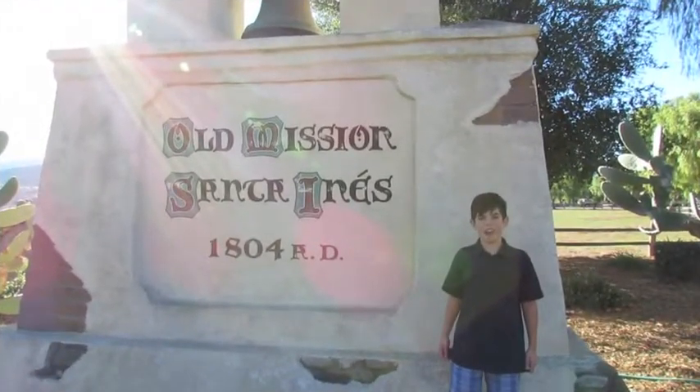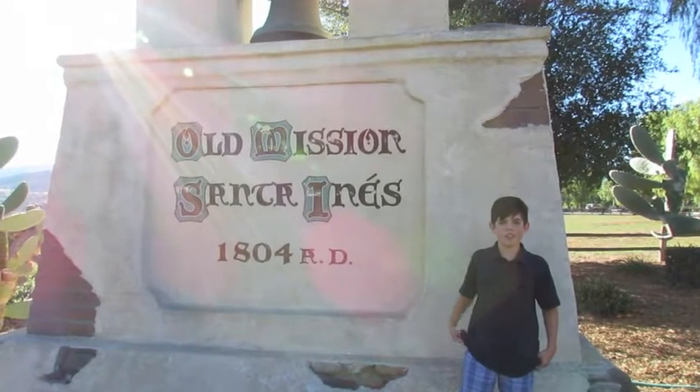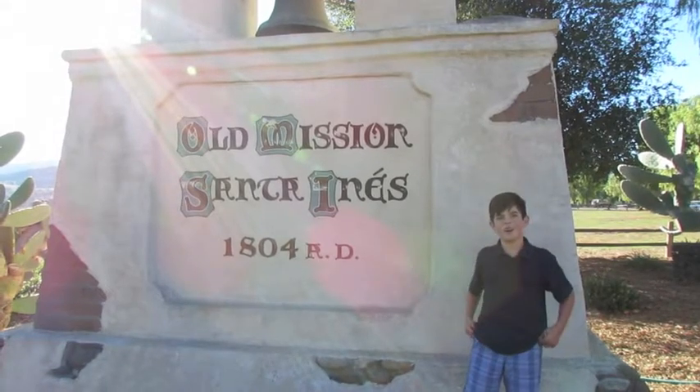Hi, I'm Nicholas Zell. Welcome to my mission project. I have Mission Santa Ynez. It's the 19th mission and was founded in 1804.